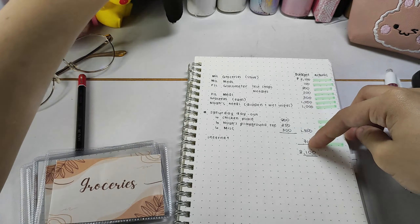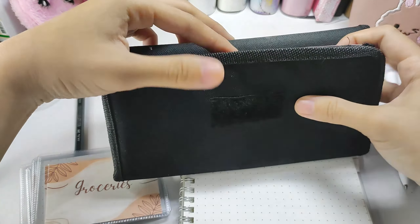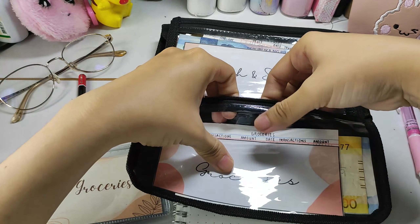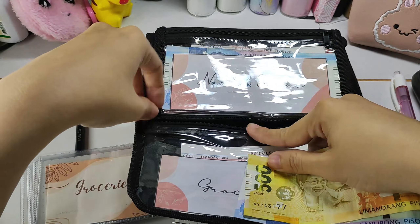As you can see, I need 8,100 pesos for the week. This includes my in-laws' medicines. Mostly that part — my in-laws' medicines — I did not foresee that, but that's okay.